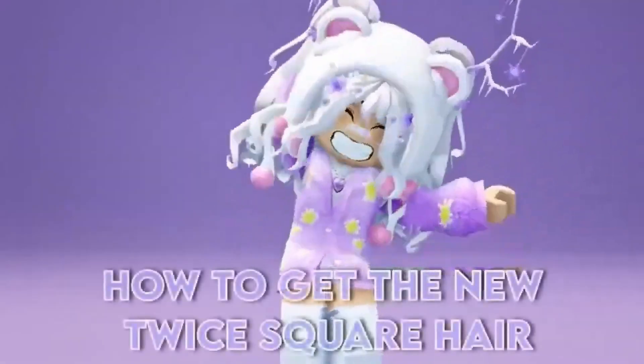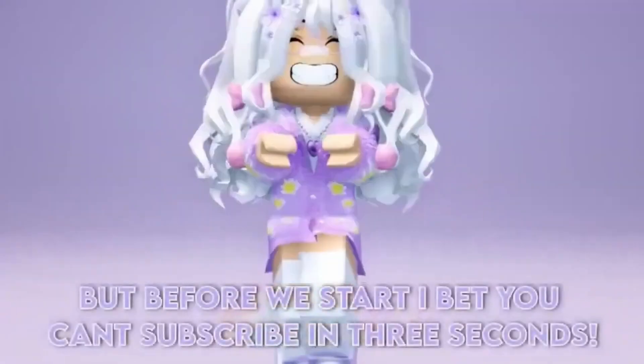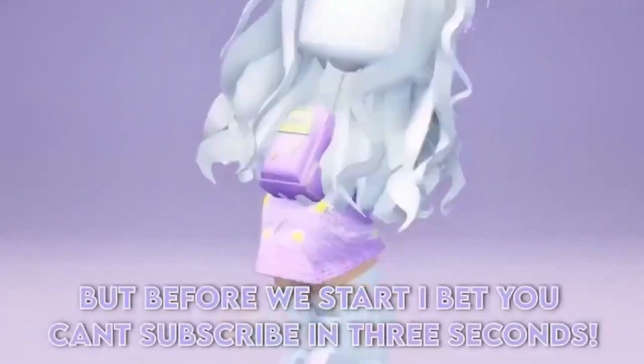Hi lilies, how to get the new Twice Square hair. But before we start I bet you can't subscribe in 3 seconds. 1, 2, 3.